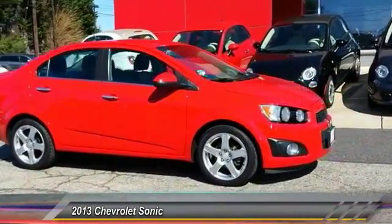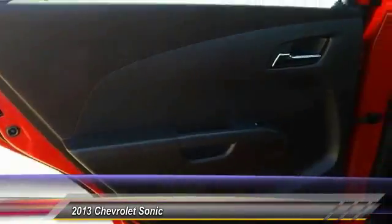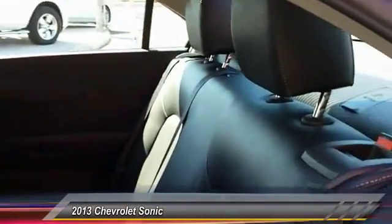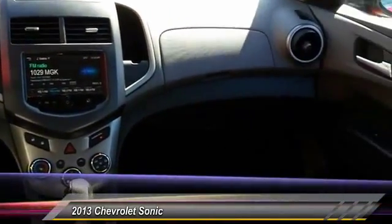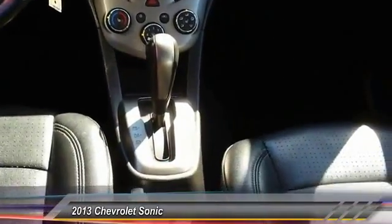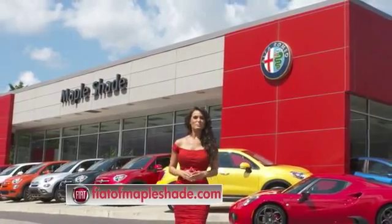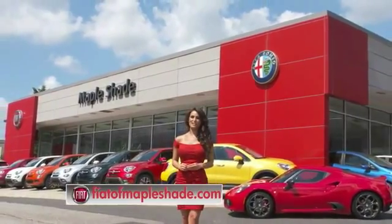Searching for a dependable vehicle that looks great too? You found it. So stop in today. We're located on Route 38 in beautiful Maple Shade, New Jersey, or online at fiatofmapleshade.com.